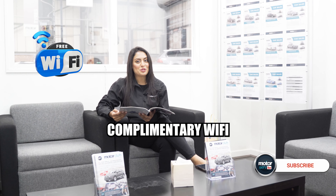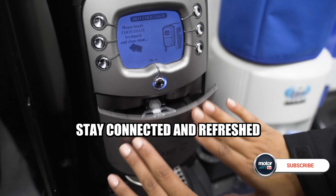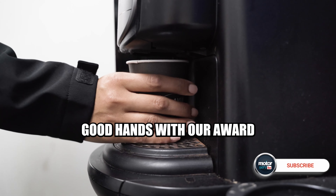While you wait, our site provides complimentary Wi-Fi and refreshments in our lovely waiting area. Stay connected and refreshed while your car is in good hands with our award-winning team.